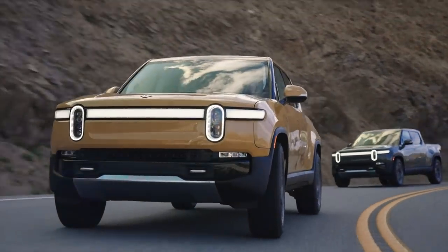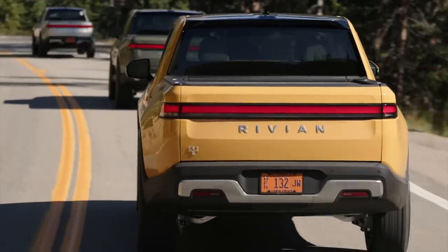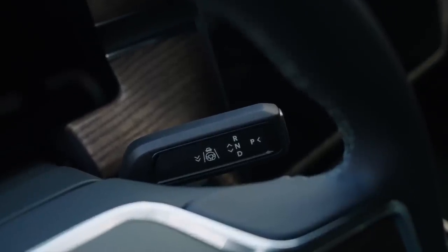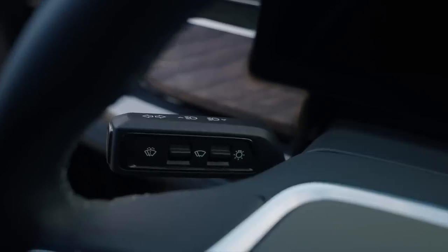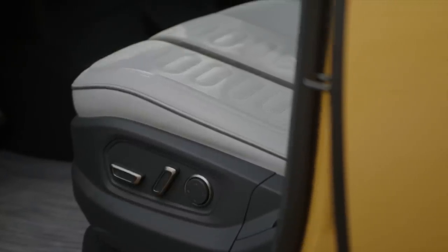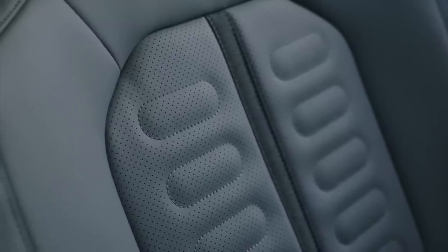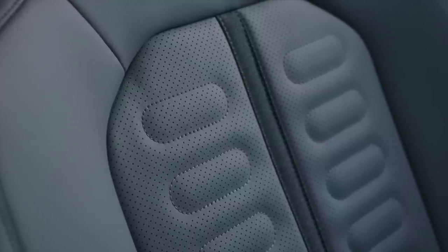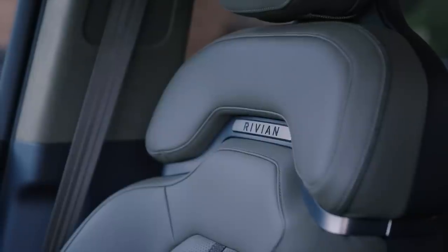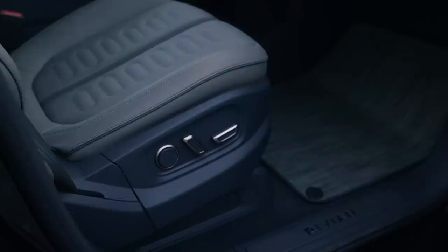The Rivian R1T is a remarkable feat of engineering. It doesn't feel heavy, it doesn't feel compromised, and it feels like it literally can do anything. Unlike a lot of first-time vehicles from startup automakers, it felt like it could have been made by one of the big three. It might cost a pretty penny — you'll have little change from seventy grand — but it offers the kind of features and competency that make it worth every dime. In a world where pickup truck off-road aficionados pay double that for an off-road capable lifted trail crusher, I think the R1T is worth its sticker price.